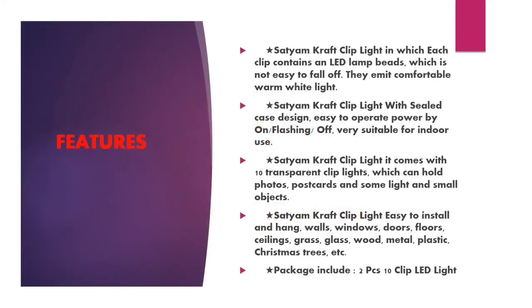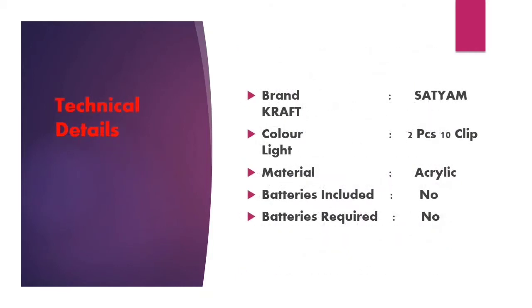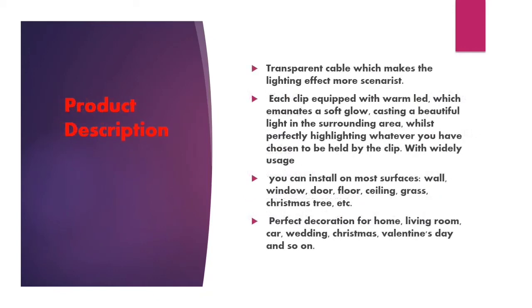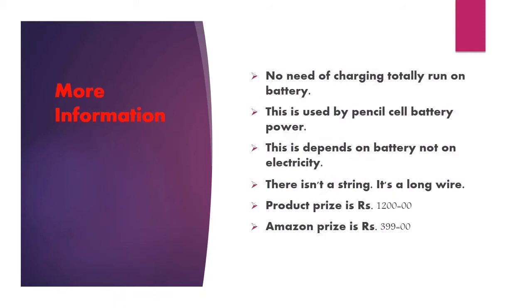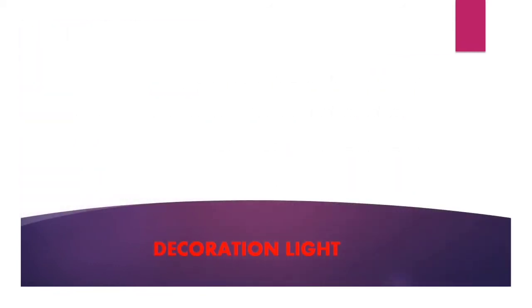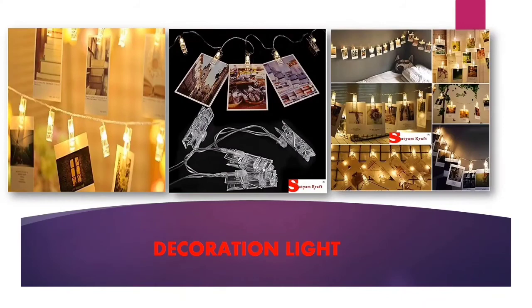Here are the features of the product. Some technical details. Here is the product description. More information about the product. You can decorate the light like...